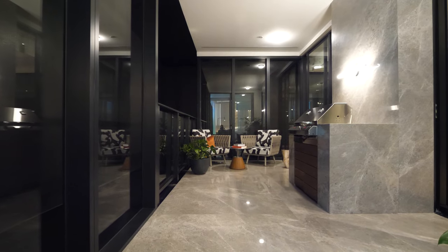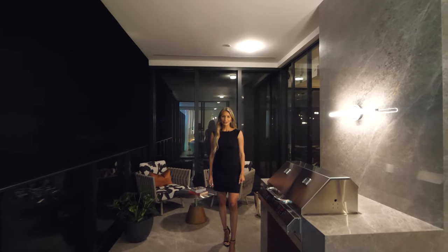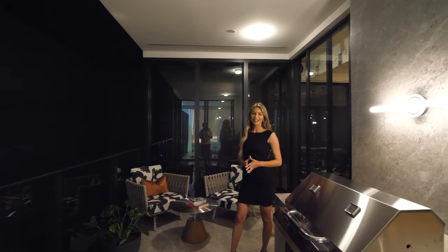This is a summer kitchen, which is standard in all of the units. What's really special about this is that the developers and architects spent an entire year studying the winds so that you can enjoy your terrace at any point in time.